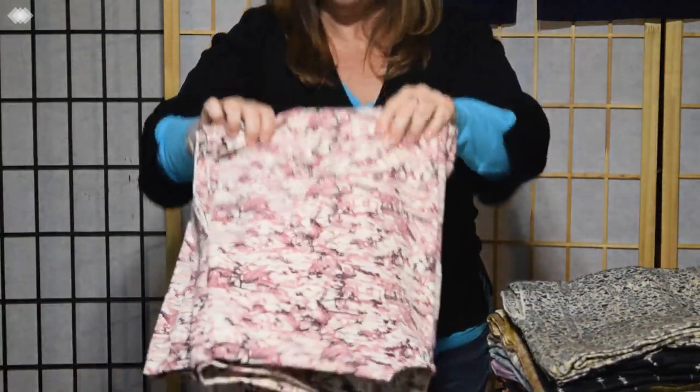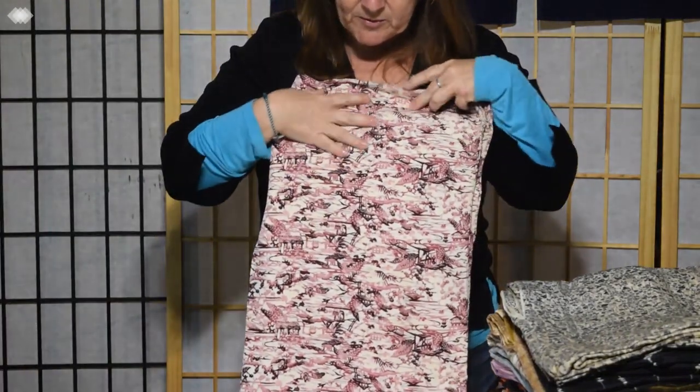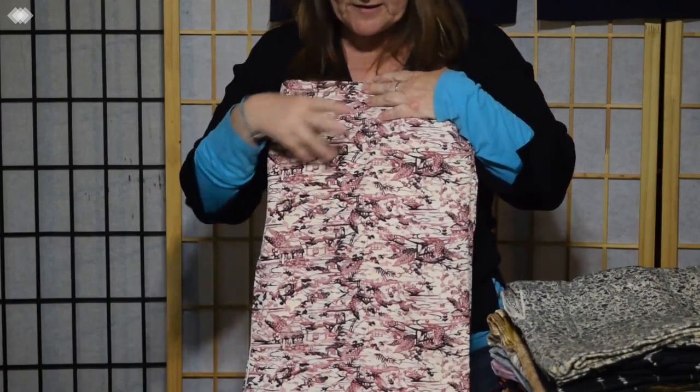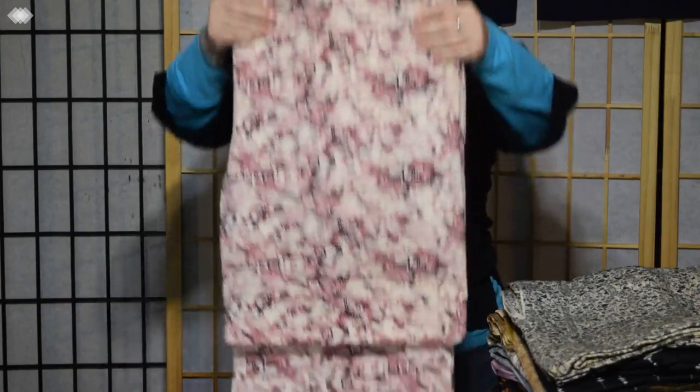And now we're back to kind of casual overall print. This is a pink and purple with a stencil with pagodas and kind of a garden scene. Also very nice and casual. The silk feels quite nice — that would be fun to wear.